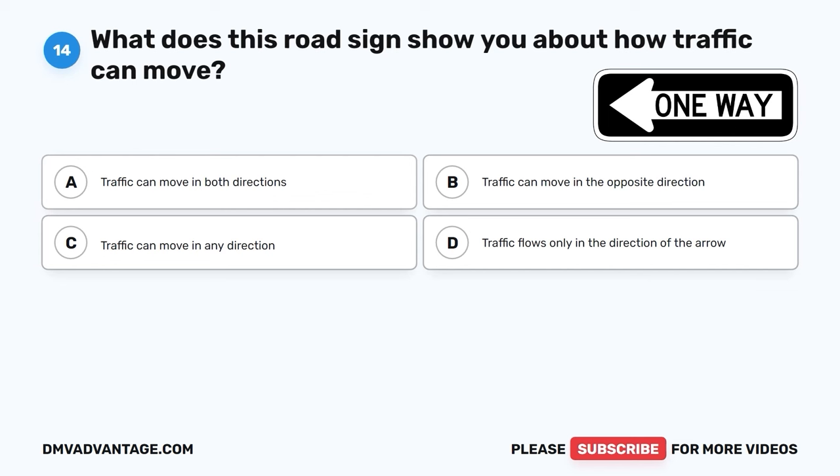Question 51. When is it advisable to signal your intention to overtake another vehicle? A. Immediately before passing the vehicle. B. As you are passing the vehicle. C. When you start changing lanes to pass. D. In advance before changing lanes to pass.